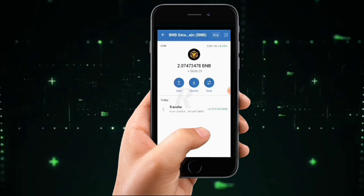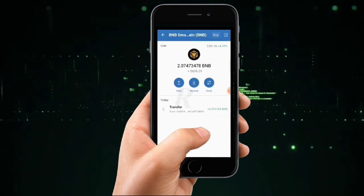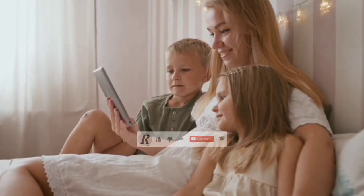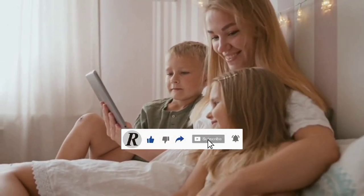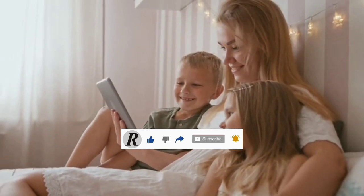Before we get started, I want to let you guys know that I'm going to be distributing up to one hundred dollars worth of this BNB coin to subscribers very soon. If you are new to this channel and haven't subscribed, this is an opportunity for you to partake in a giveaway and be part of what we do here.